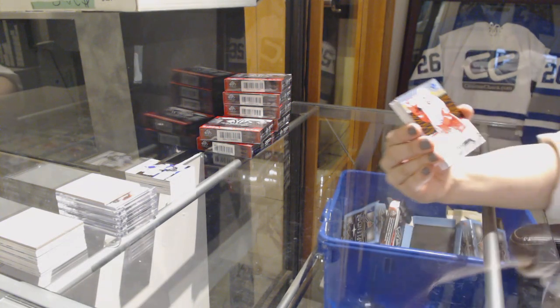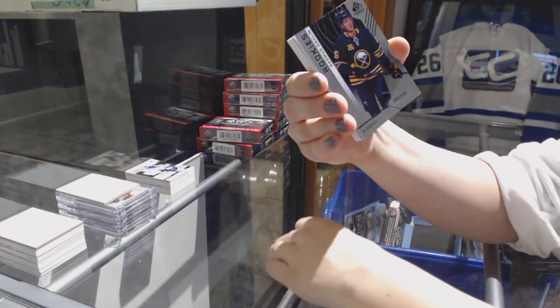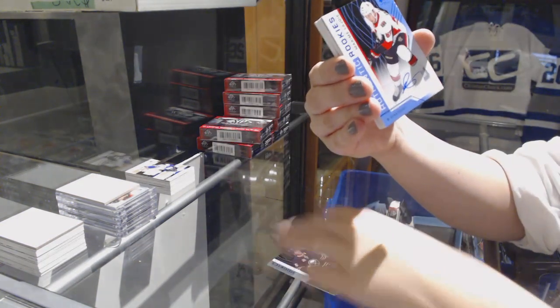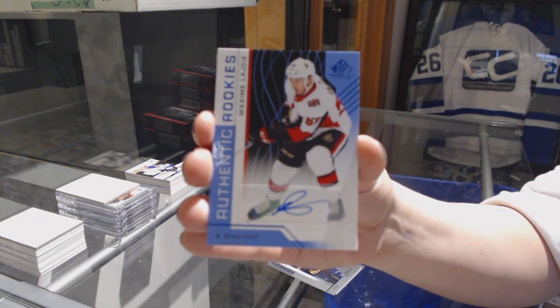We've got an orange number 197, Pavel Datsu for the Red Wings. Rainbow rookie number 200, Rasmus Dahlin for the Buffalo Sabres. A blue rookie for the Ottawa Senators, Maxime Lajoie.